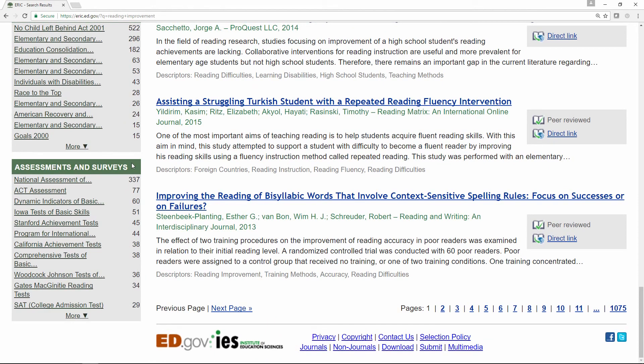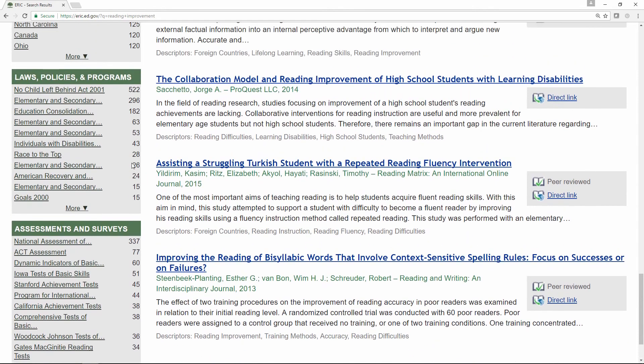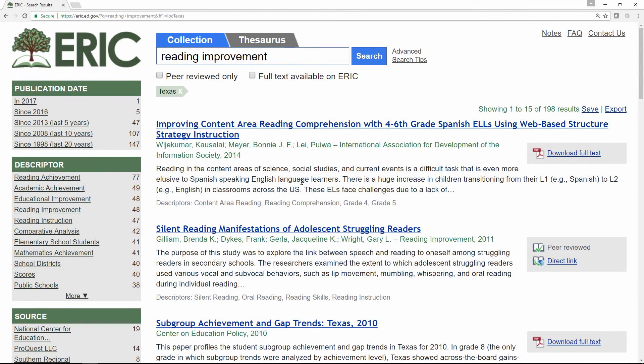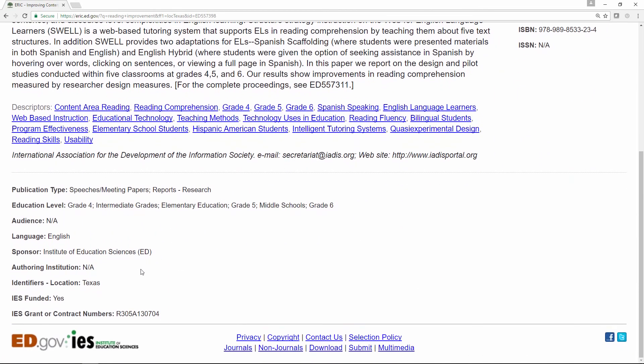Clicking these links inside the boxes will return records that include that selected identifier. Looking at location, you can see the list of location identifiers that exist in the results for the search on reading improvement, along with the number of records that include each of these identifiers. For example, 284 records in this result set are tagged with the location identifier California. Since we're looking specifically for research related to Texas, we can click Texas and see the results. If we click a title, we can see the full record with the new identifier of location in Texas.